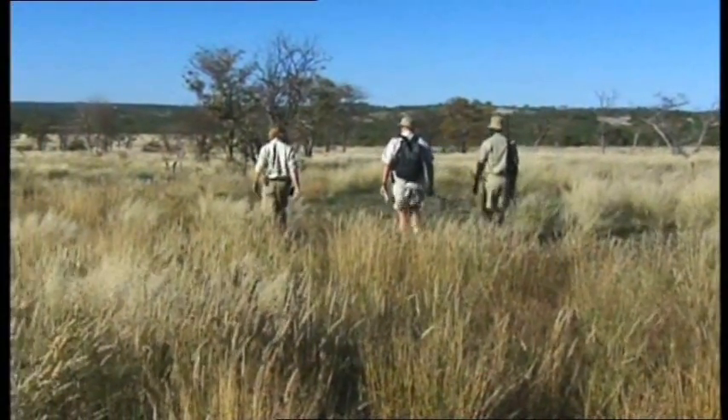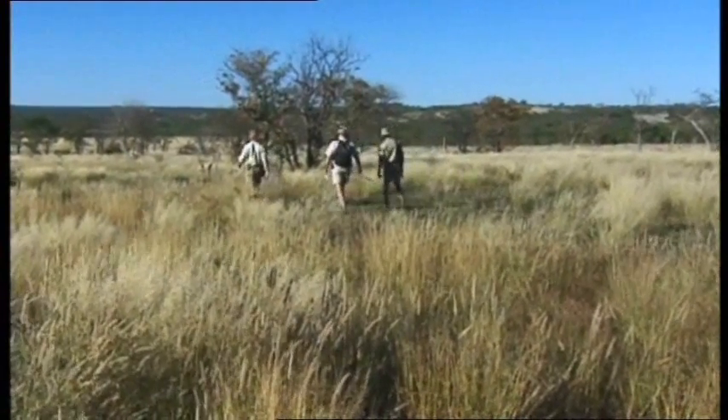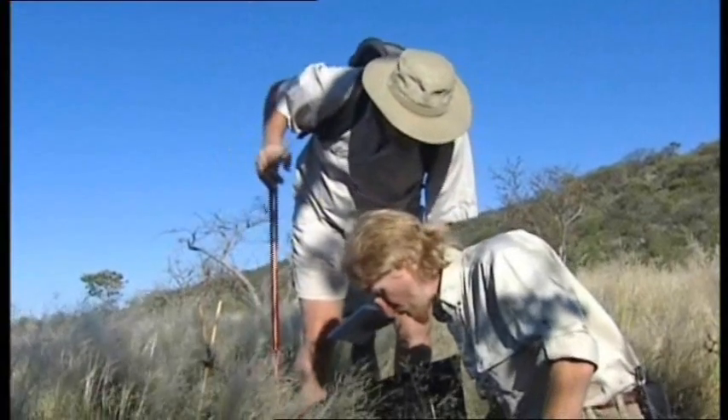We've got two of these fences set up. This is real African bush and there are a lot of dangerous animals out here. There are lions out here and they will sneak up on you while you're bending over examining the contents of a bucket. So we have to have a gun guard with us — we've got France, he's keeping an eye on our backs.